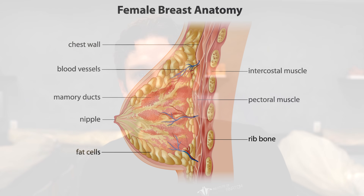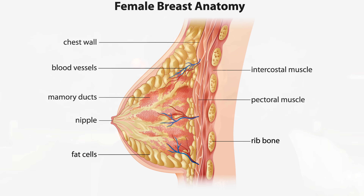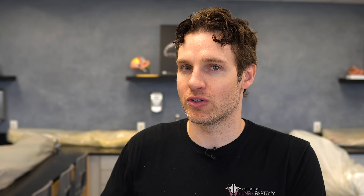Estrogens initiate the growth of the breasts and the milk-producing structures, and are therefore responsible for the external appearance of the mature female breast. However, estrogens alone cannot fully convert the breasts into full milk-producing organs — you also need progesterone to get involved in completing this process. Progesterone will be covered in a future video, but keep in mind it's also involved in the development of breast tissue.